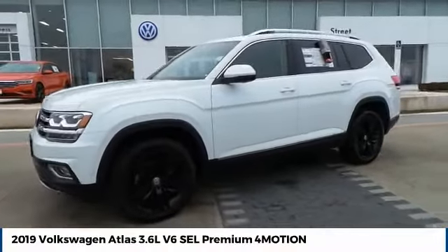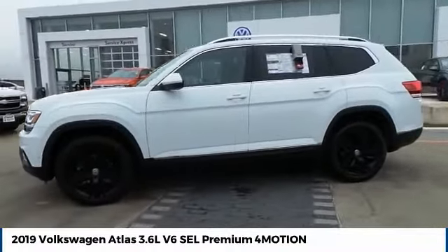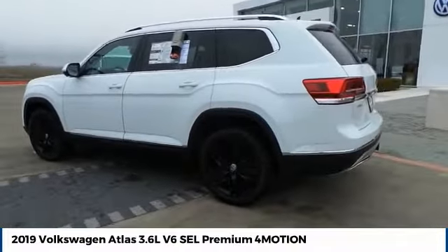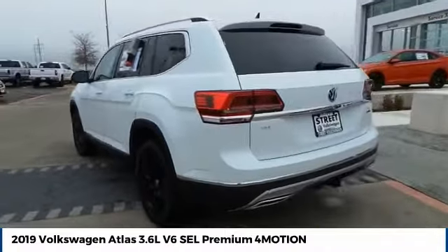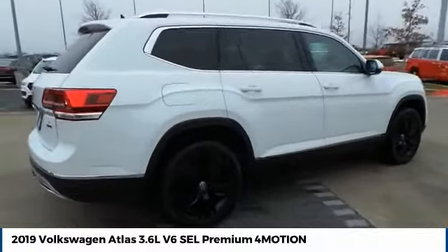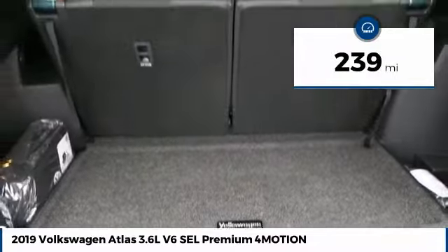Looking for the right vehicle? Check out the 2019 Atlas. The Volkswagen Atlas provides you all the flexibility you'd expect from a crossover vehicle with three rows of seating. The Atlas also features the latest in audio and safety technologies. This vehicle has less than 300 miles.